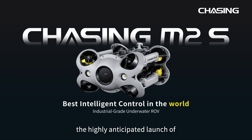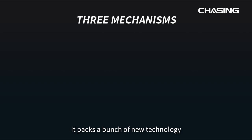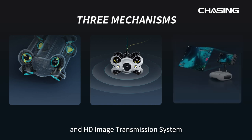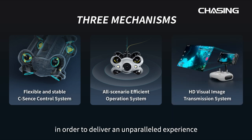Chasing Innovation is proud to announce the highly anticipated launch of the most revolutionary industrial underwater robot. It packs a bunch of new technology including C-Sense control system, all scenario operational system, and HD image transmission system in order to deliver an unparalleled experience for professionals and enthusiasts alike.